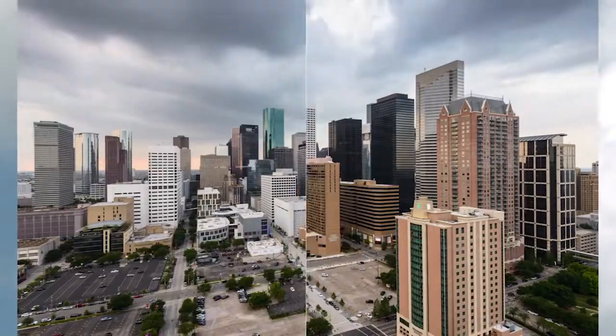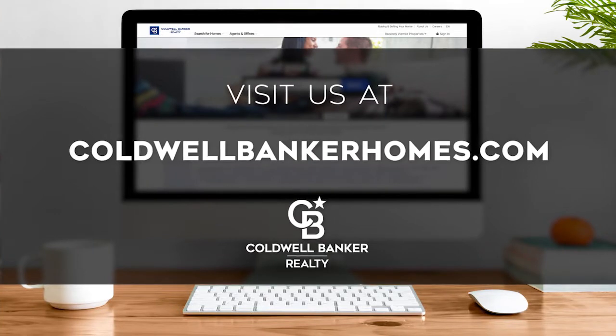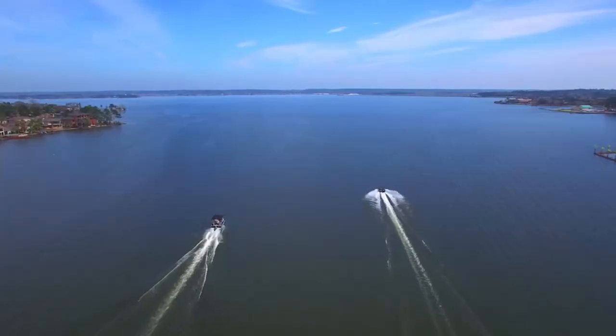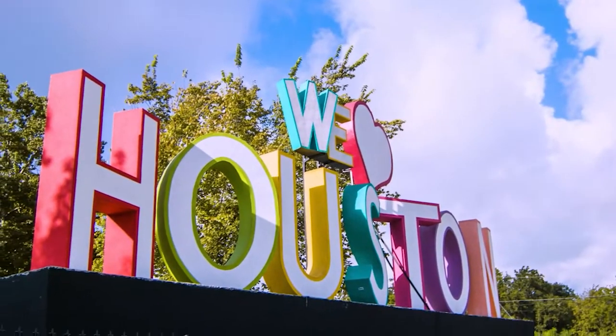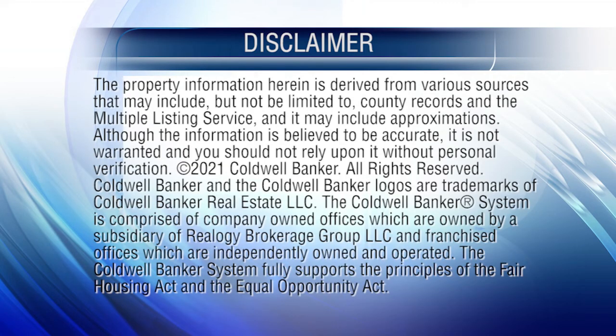That's it for this week's show. Thanks for joining us. Tune in next Sunday at 9:30 a.m. for the latest news about real estate for sale throughout the Houston area. If you have a question about buying or selling a home, getting a mortgage, or are interested in a career in real estate, visit us online at ColdwellBankerHomes.com. Have a great week, and we'll see you next Sunday for an all-new At Home in Houston. The preceding program was sponsored by Coldwell Banker Realty.